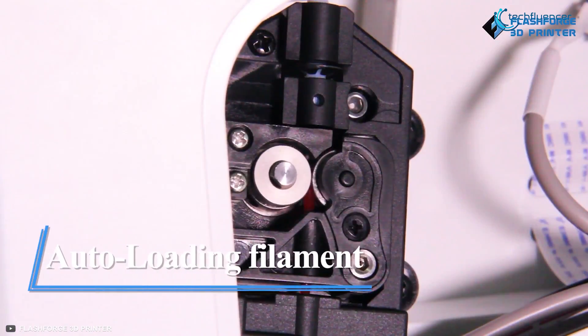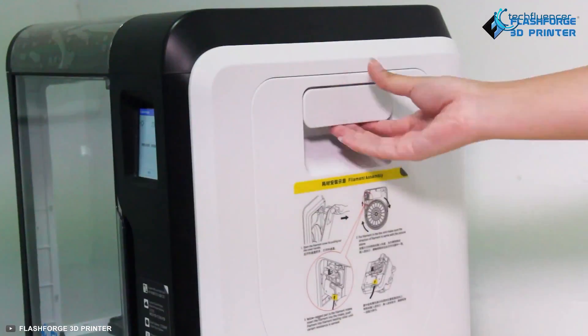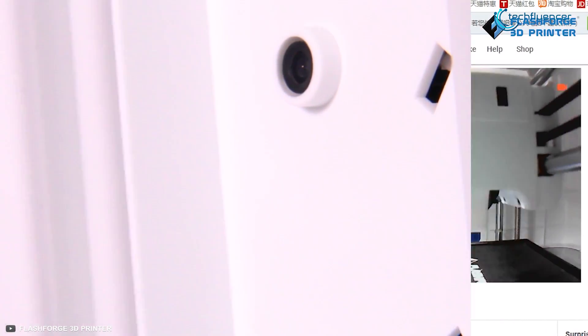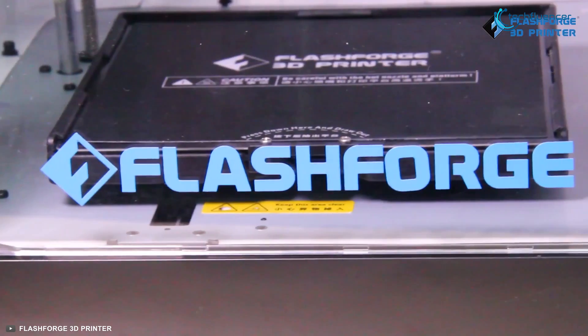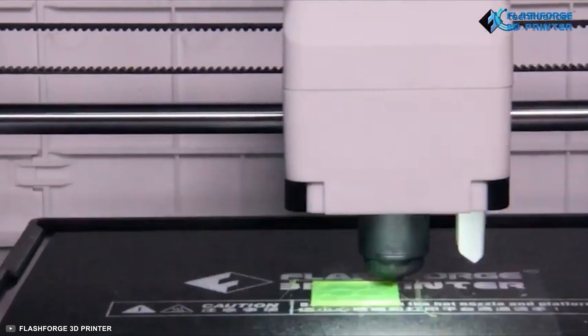It has an auto filament loading system, so in case of the filament getting damaged or running out, the printing process will be suspended and resumed after the filament is detected. This Flashforge printer also features a built-in 2-megapixel Wi-Fi HD camera for remote monitoring, making your 3D object printing a lot easier. Having loads of convenient features to be considered the smoothest 3D printer ever, the Flashforge Adventurer 3 has securely taken the best position on our list.